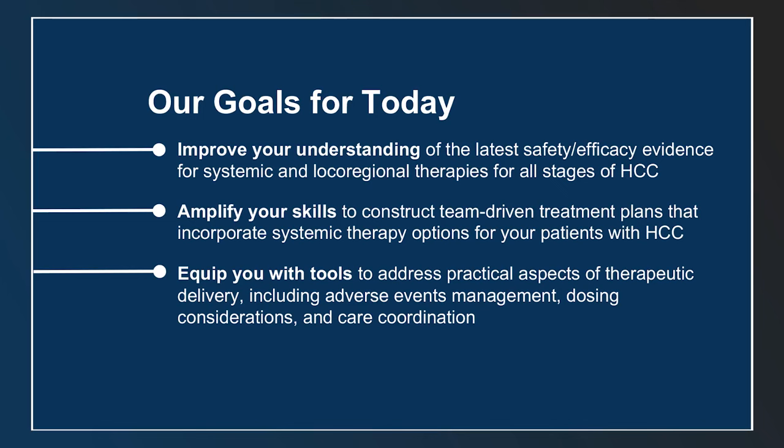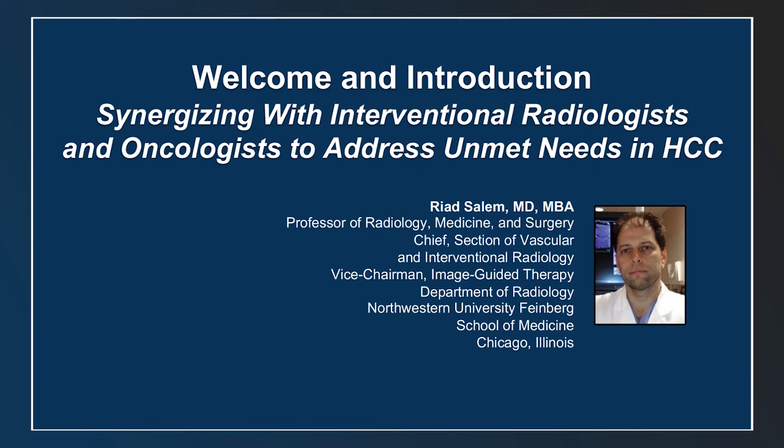The goals for today are to improve your understanding of the latest safety and efficacy evidence for systemic and local regional therapies for all stages of HCC. I'm particularly proud to have these kinds of sessions at IR meetings where there are many interventional radiologists, because it's very important that they learn this data that people like Dr. Goyal are generating to allow us to work together and improve outcomes in HCC.